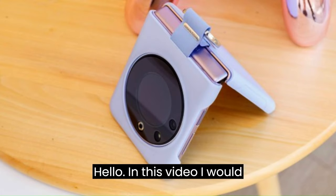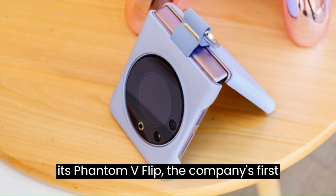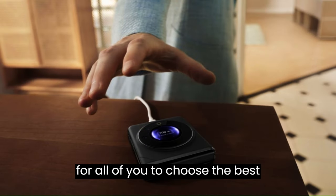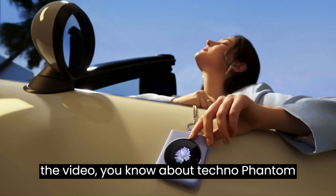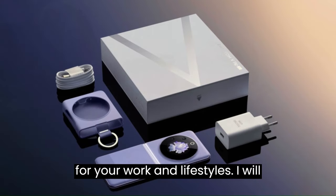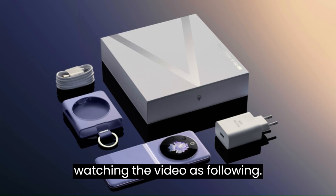Hello. In this video, I would like to review the Tecno Phantom V Flip. Tecno just introduced its Phantom V Flip, the company's first clamshell foldable smartphone. I trust that this video is very useful for all of you to choose the best smartphone suitable to your demands. Please kindly enjoy watching the video.